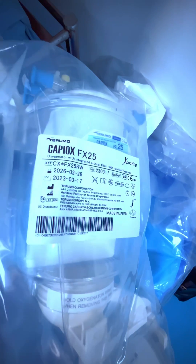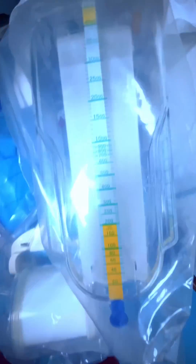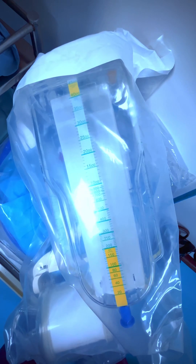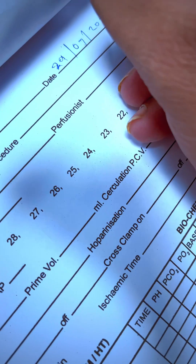Nowadays I am using this oxygenator, which is the Terumo Capiox FX 25. If you guys are using the same oxygenator, let me know in the comments — do you like this oxygenator?